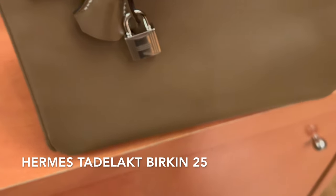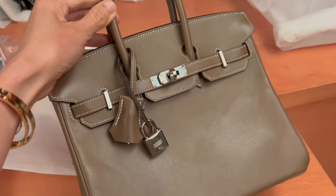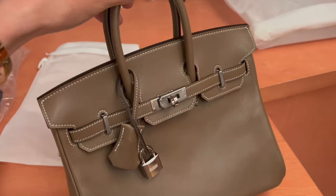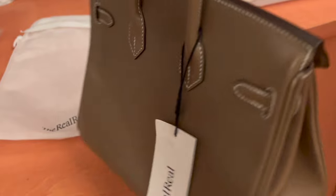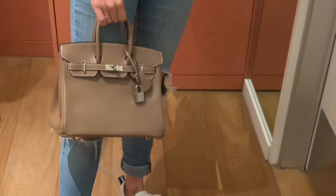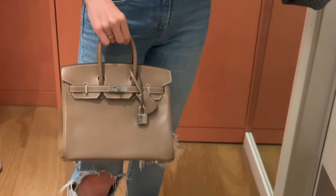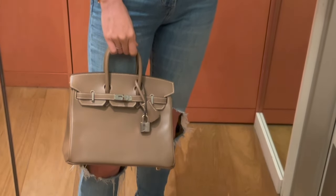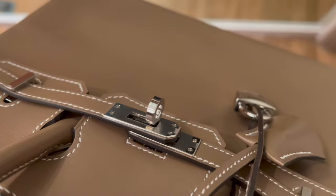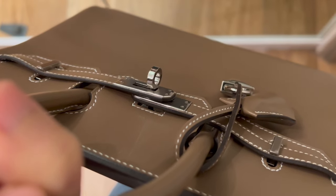Here is a 2020 Hermès Birkin 25 in the tadelakt leather with palladium hardware in the color étoupe. It comes in full set including the jacket, etc. Although it's categorized as pristine, I can totally see some scratches and signs of wear on the back. Tadelakt is a leather I personally want to stay away from because it's not easy to repair via the Hermès spa. A lot of people love the patina of the leather though, so it definitely has a market. It's in the same étoupe color as my Birkin 30, and it's currently selling for $23,000.